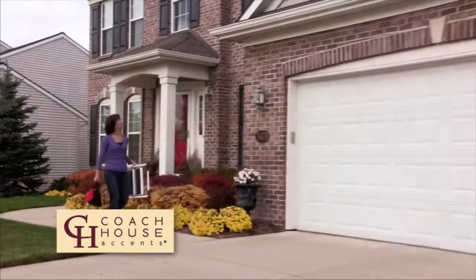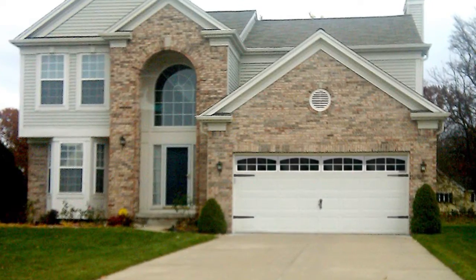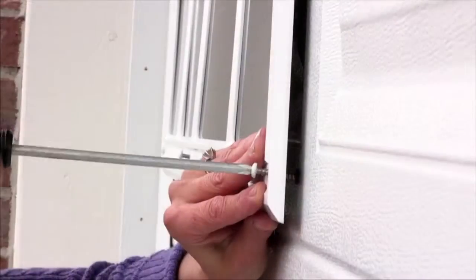For most houses, the garage is the first impression of your home. Now you can give your garage door a new custom look without replacing it. Give it a makeover with Coach House Accents.